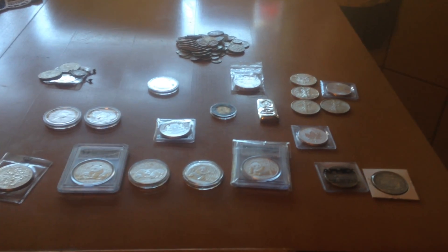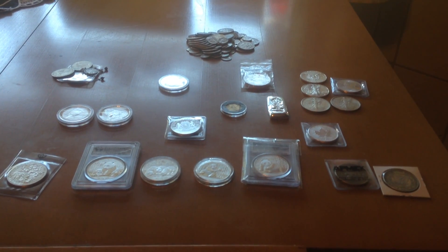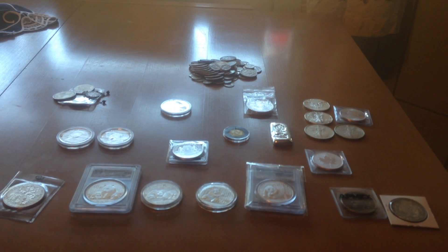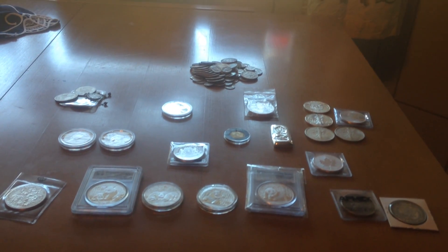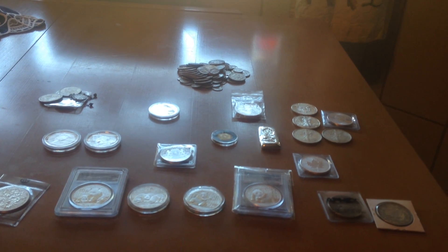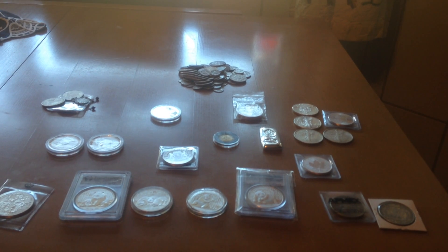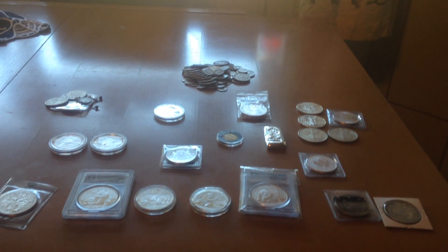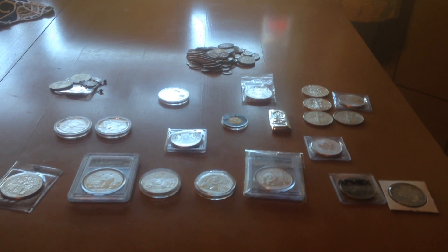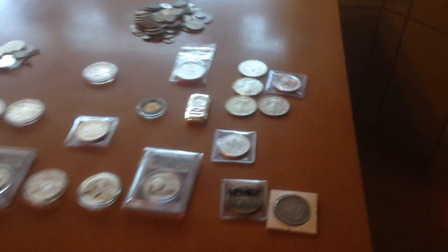I'm currently 15 and I think it's pretty cool that I was able to obtain this much. I started stacking when I was in 7th grade and got a little bit of silver, a few eagles and stuff. I'm currently in 10th grade and I'm happy with my stack. I've been purchasing a lot recently since silver has gone down.